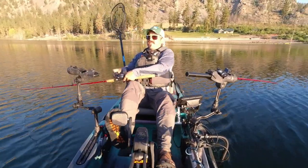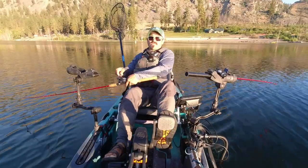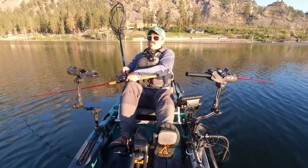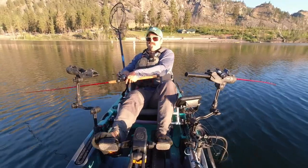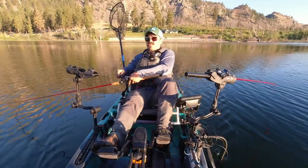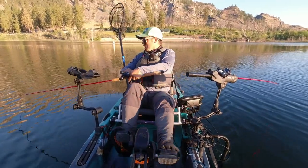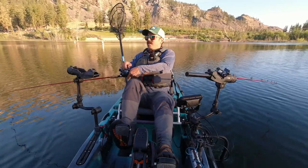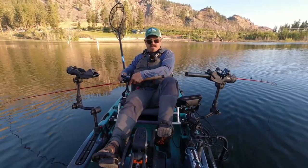Today I'm going to go over my top five kokanee hooks and the situations in which I'd use each one. I'm not always going to use the same hooks in the same places. Even though I have a favorite hook of all time, there are definitely different situations where different hooks are called for — that's why I wanted to cover a variety of hook designs.